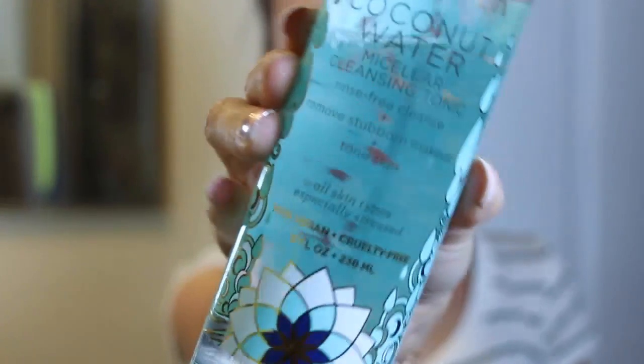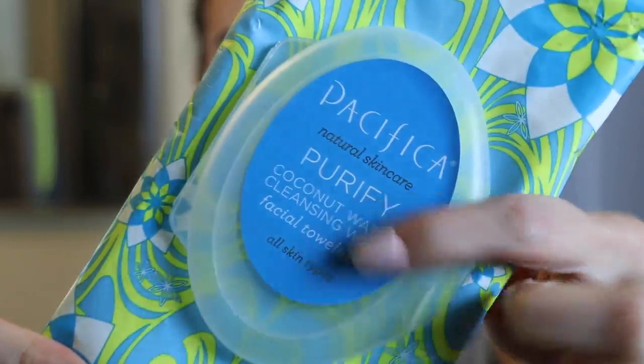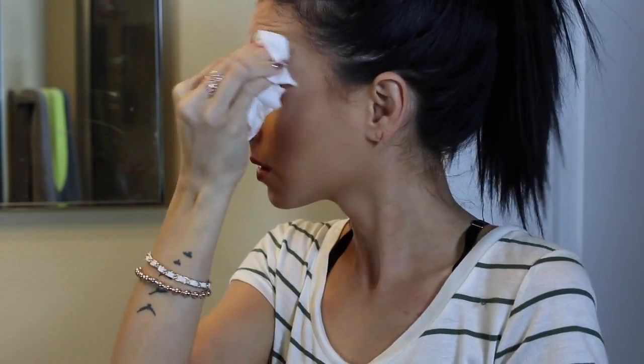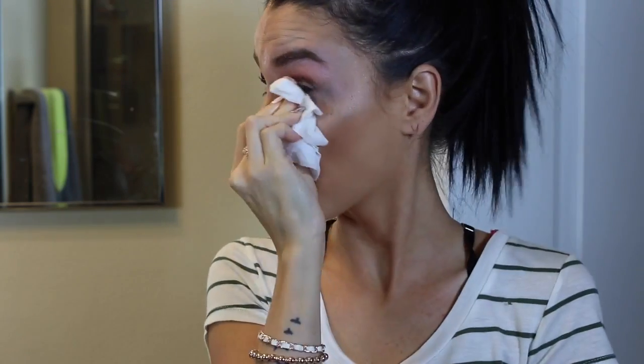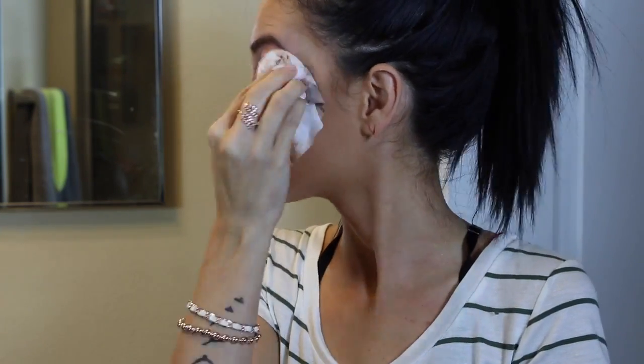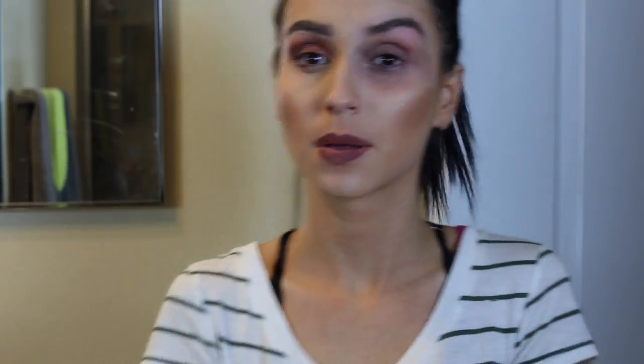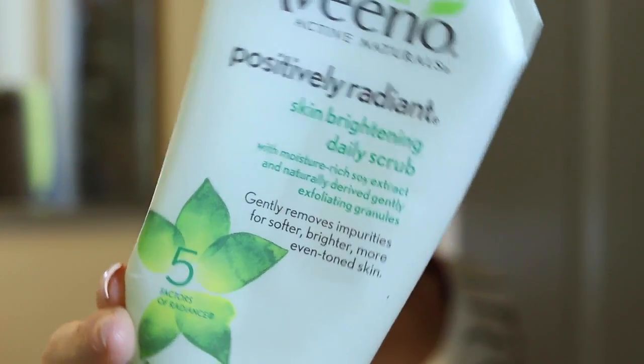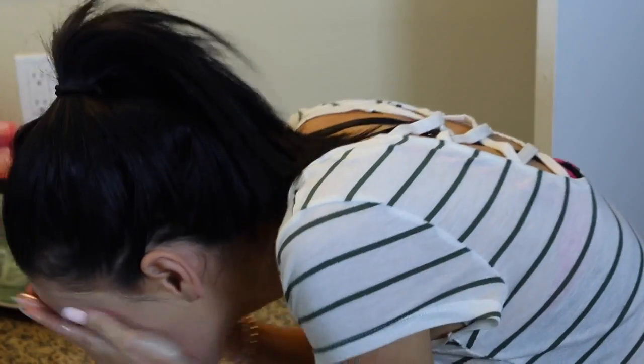At night when I have a full face of makeup, I use the Pacifica coconut micellar water to remove my makeup. When I have really dark brows and lots of mascara or lashes, I first use that only to remove my eye makeup. Then I use the Aveeno Positively Radiant Brightening Daily Scrub - this is what I've been using lately to wash my face.